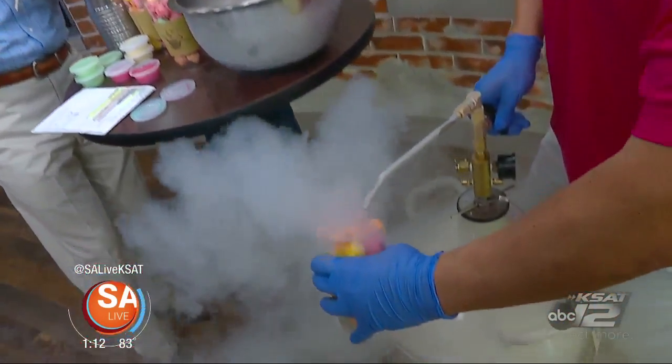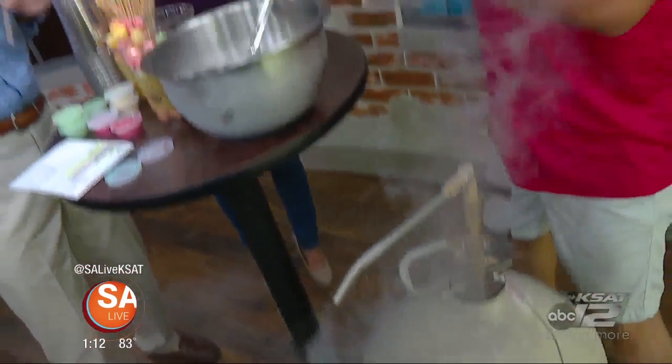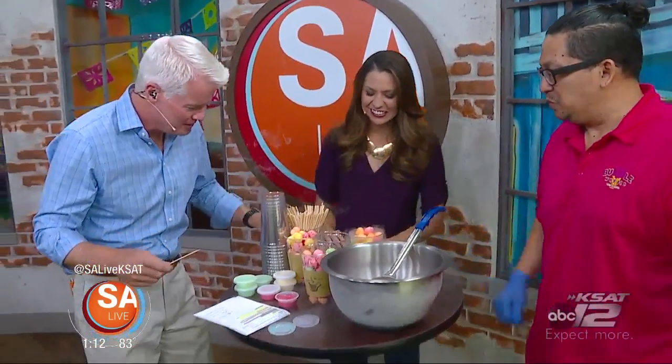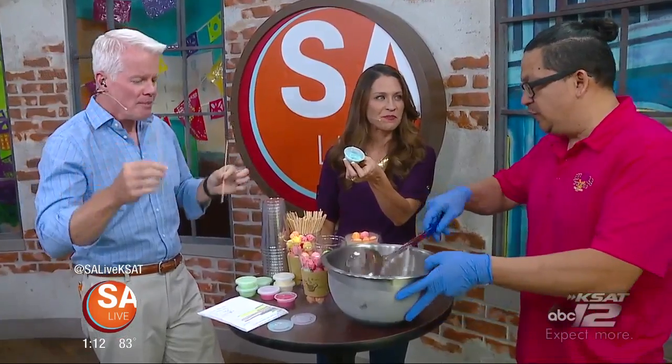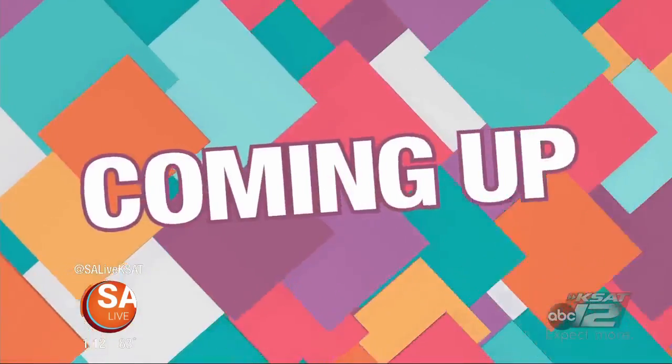Come on, a little bit more. There we go. That's cool looking when you do it. Okay, now spear it. Just real cold. There you go. That is kind of cool. And where are you located? At 7755 Eckhart Road. I love this. You can dip it, and we have different dipping sauces also. Thank you very much. Go find your inner dragon at Bubble Waffle Bar.